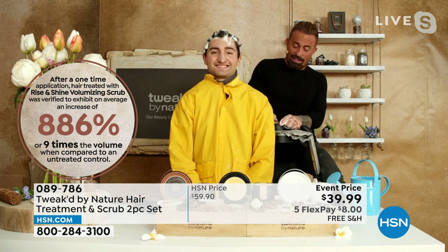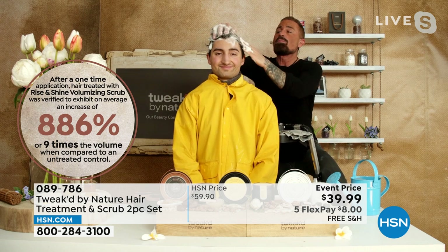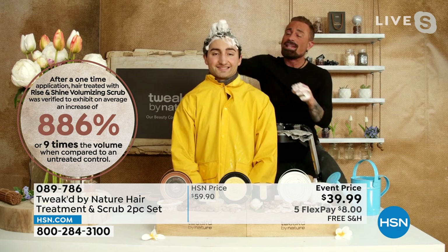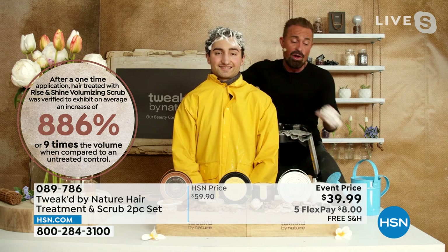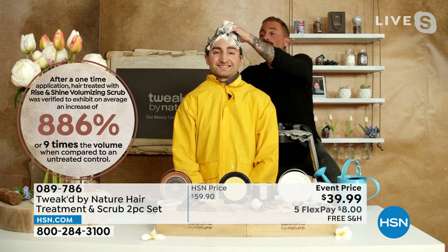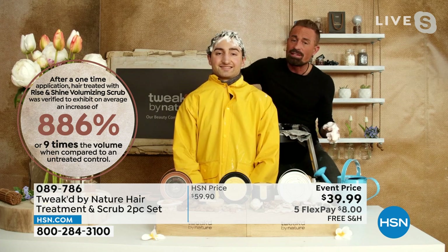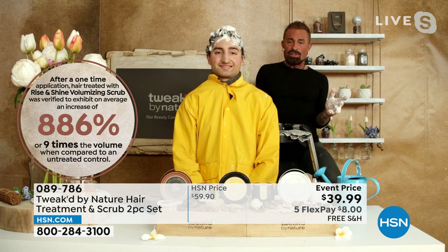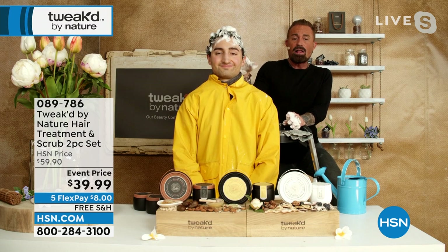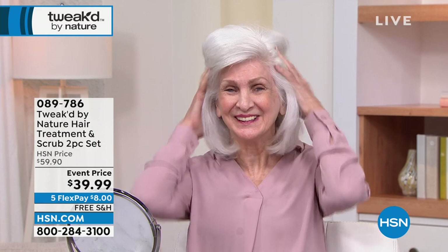Then you can take the scrub — the scrub is designed to give you that mega volume. You can combine the two because you're getting both: you can treat and also volumize at the same time. You can get up to an 886% increase in hair volume using it one time. You just put more water in — the more water you put in, the more cleansing it becomes. If you don't want it to be super cleansing, just leave it alone, let it sit for two minutes, and then when you go to rinse it out it feels like your hair is melting. When you rinse it out, you're done — no detangler needed, no shine enhancer. Nada.